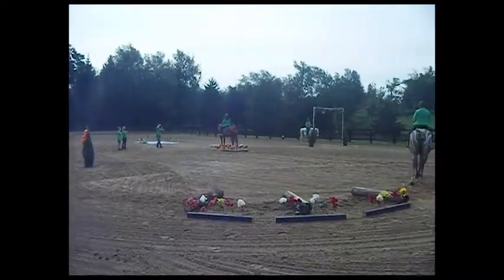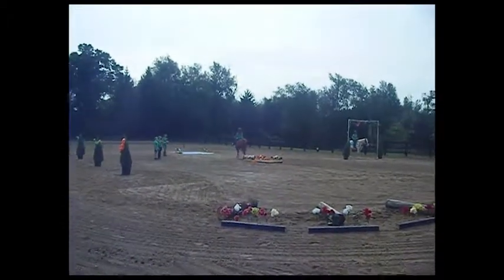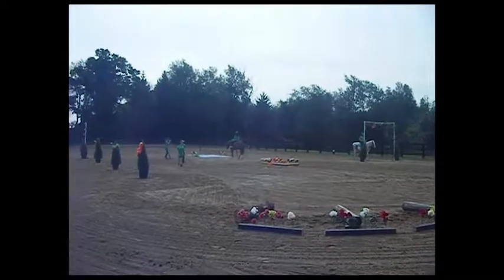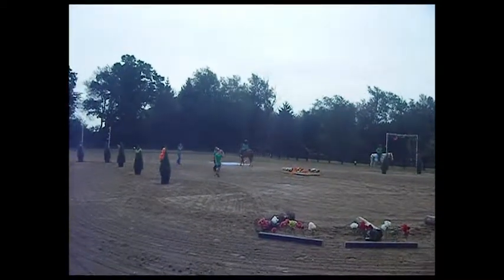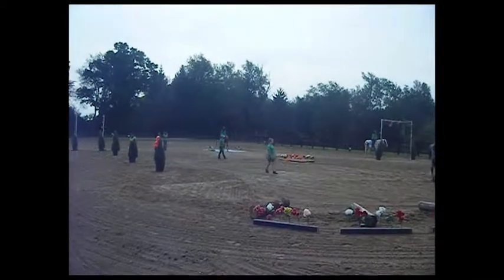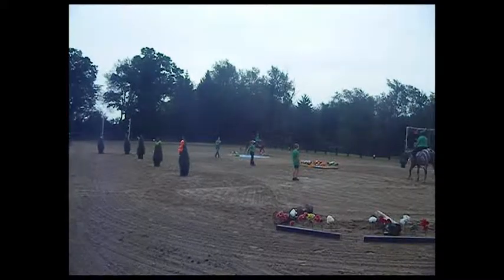As you see the blue tarp on the ground, that's kind of scary for horses sometimes. Going over the bridge here that Mo and Elmo just went over, that also could be pretty scary. And the same thing with our logs. So the fact that our horses are willingly listening to their riders is just a great demonstration of what they have achieved with their horses.